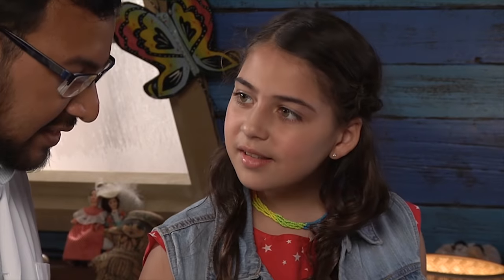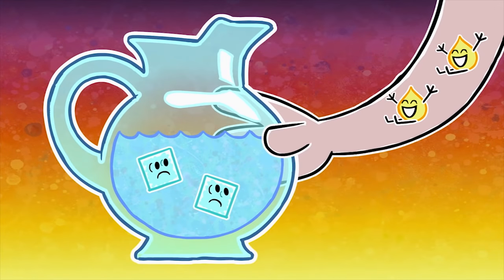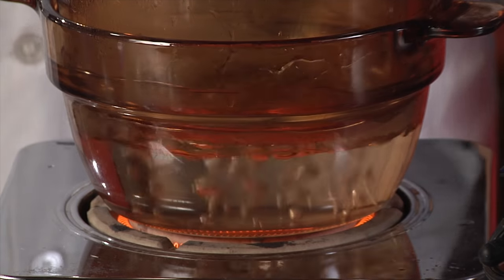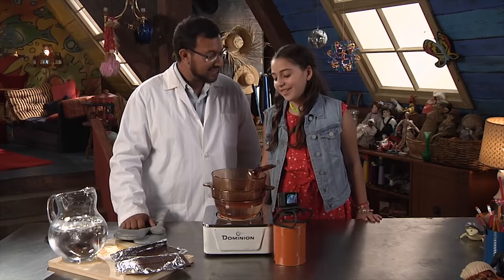Why? It's because the energy from the water is getting transferred into the chocolate. Just like when you put your hand on the cold pitcher of water, the heat from your hand went into the ice water. Here, the heat from the water is going into the chocolate. Cool. I mean, hot. Exactly.